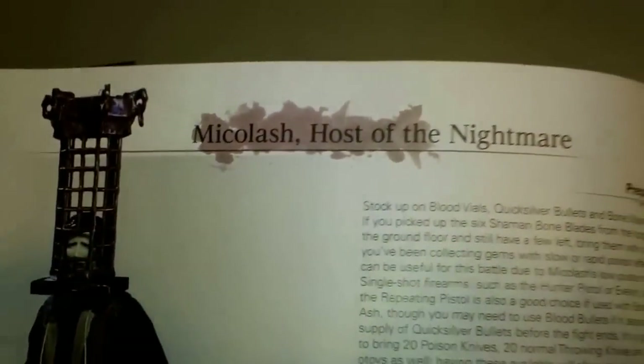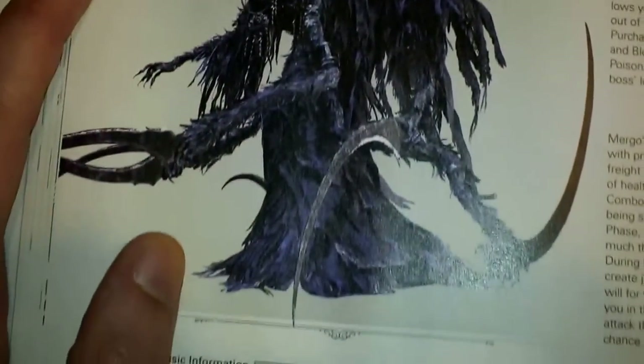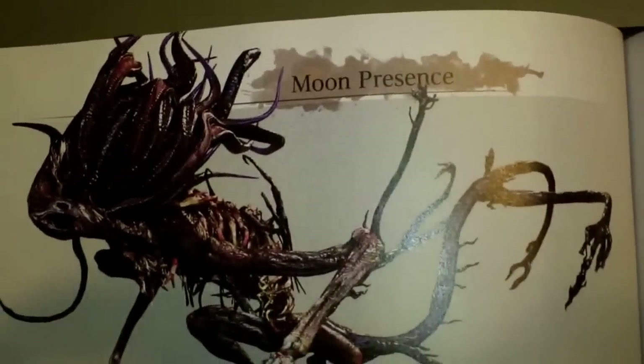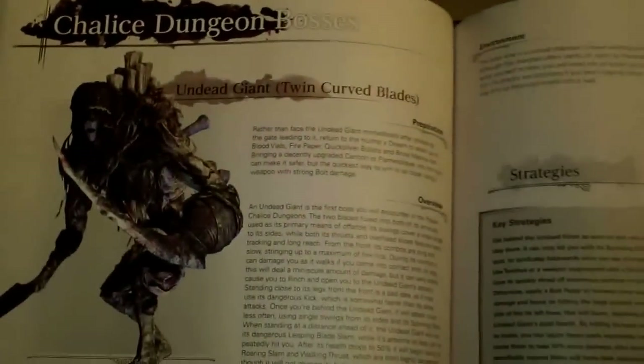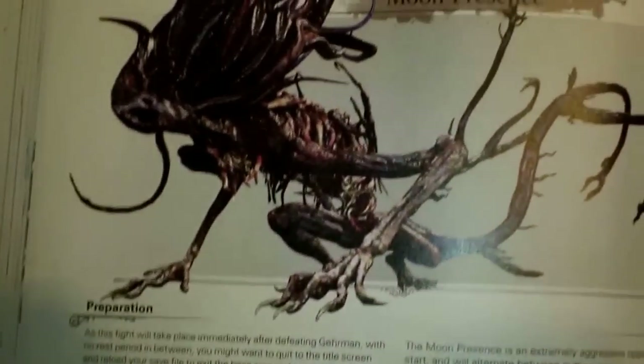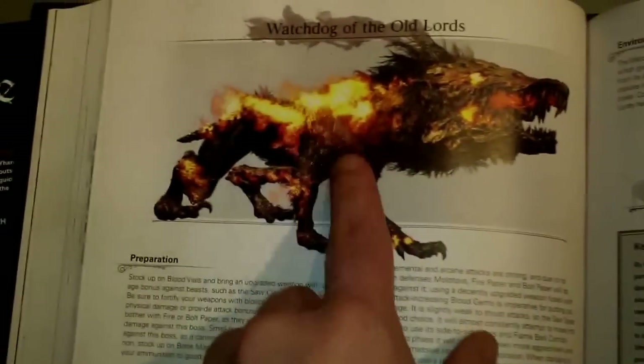Micolash — cool design. Mergo's Wet Nurse — that was a badass introduction to a boss. The artistic direction and design of this game is second to none. This is the best game of the current generation — don't let anyone tell you otherwise. It's an absolutely phenomenal game. If I was on a 20-point scale, I'd probably give it a 9.6. Chalice dungeon bosses — there are bosses specific to the campaign, like Moon Presence, and also dungeon bosses you can only find in the dungeons. One of the coolest boss designs in the whole game.